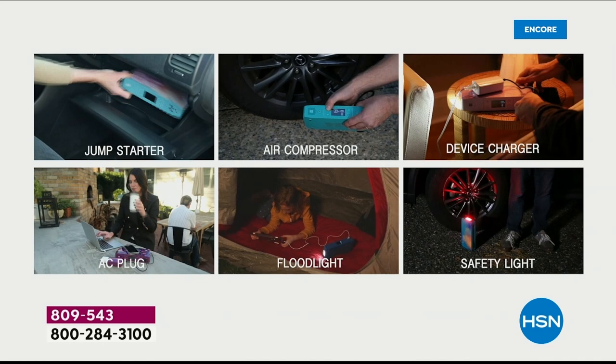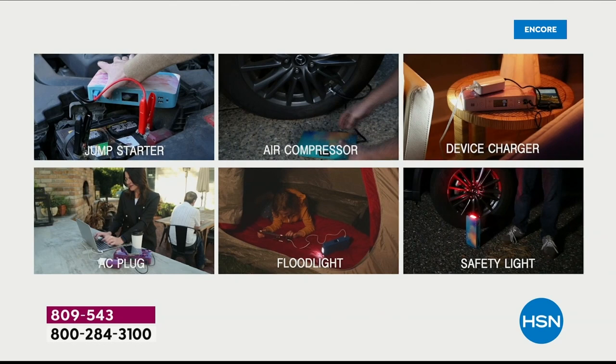We're going to multitask. We've got multi-purpose with a 6-in-1. This is your jump starter, your air compressor, your device charger, your floodlight, emergency light, and safety light.